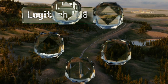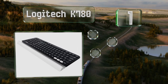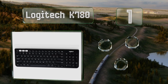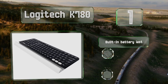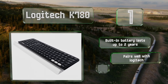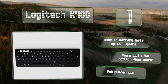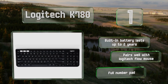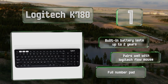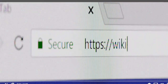Coming in at number one on our list, the Logitech K780 sports a stylish round key design and can easily switch from one device to another with just one touch. It automatically optimizes its shortcut functions for whatever operating system you're using and connects via Wi-Fi from up to 10 meters away. Its built-in battery lasts for up to two years, it pairs well with a Logitech Flow mouse, and it incorporates a full number pad.